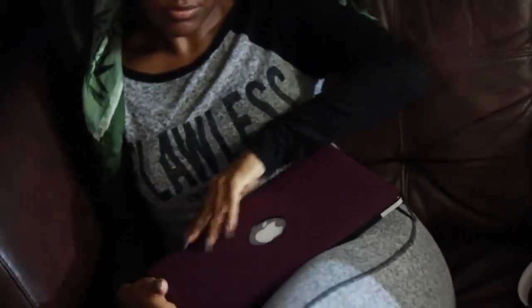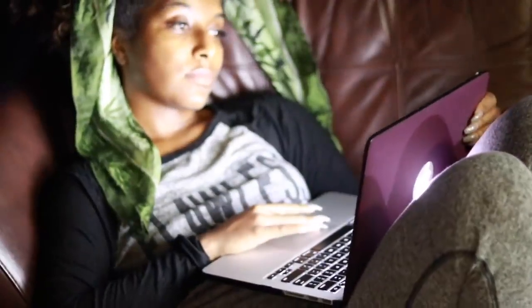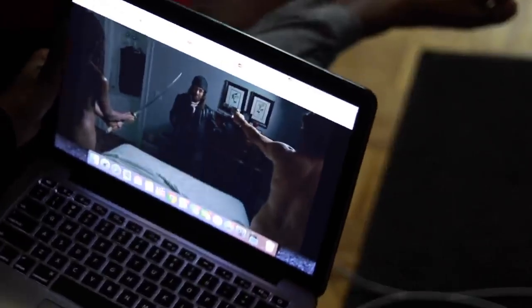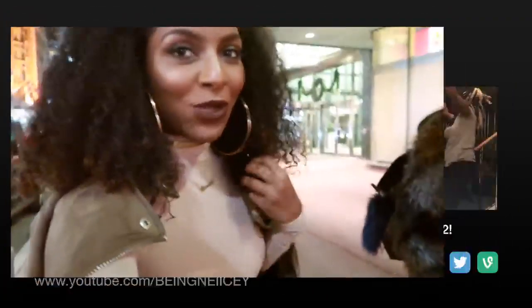Then I usually like to watch Netflix — I was catching up on The Walking Dead at the time, and now I'm obsessed with that show. Thumbs up if you watch Walking Dead! Anyway guys, that is my get-unready-with-me routine. I hope you guys enjoyed this video — if you did, give it a thumbs up and I'll see you all in my next video. Deuces!